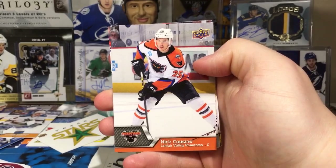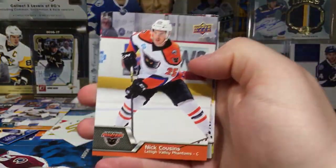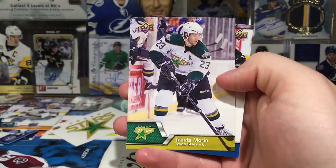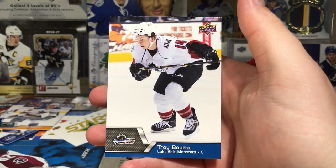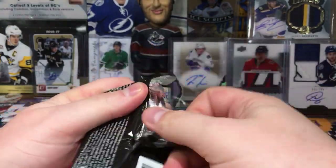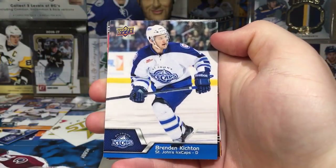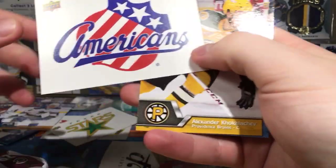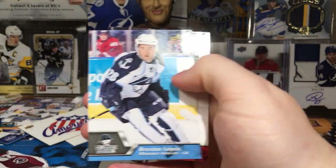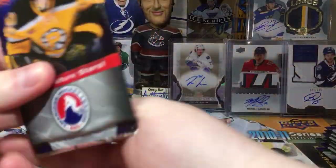Surprisingly there aren't too many goons in this set — it's really lacking on the goons. Nick Cousins, J.F. Berube, Vincent Trocheck — he's a solid player — Travis Moen, and Troy Bourque. Most of these guys I recognize. Hey, Landon Ferraro. Brandon Kitchen. Rochester Americans sticker. Alex Khokhlachev, Brendan Leipsic, and Landon Ferraro.